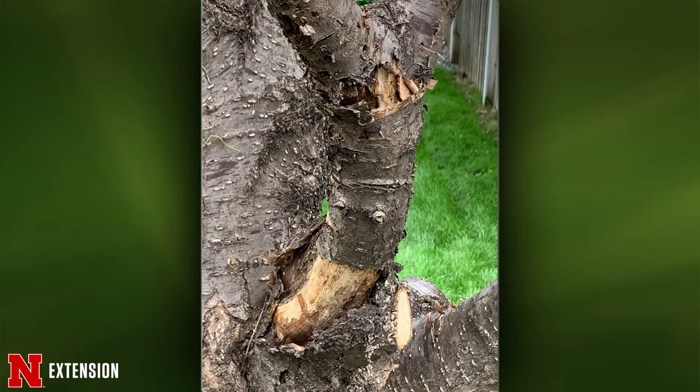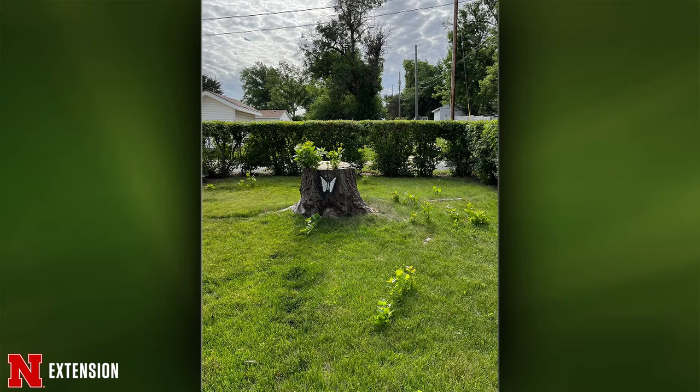One picture from Sutton — they cut down a monster cottonwood tree and want to know how to keep those suckers from continuing to take over. In order to keep those suckers from coming up, you're going to need to treat the root system. You could use something that contains triclopyr or a triclopyr/2,4-D combination that's safe to use on turf. Until that root system dies, you're going to have suckers popping up in the yard.